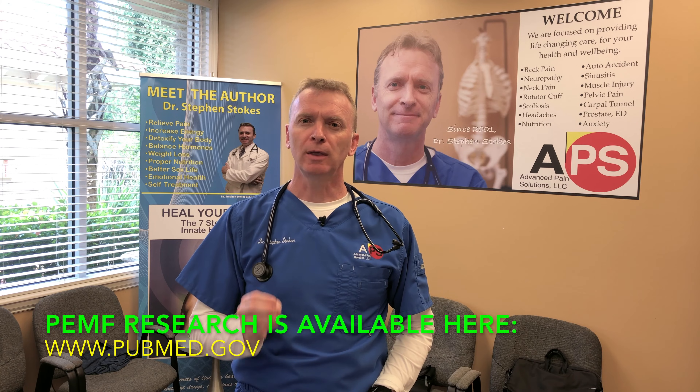Studies show that Pulsed Electromagnetic Field Therapy assists stem cells in your own body to differentiate into the damaged tissue. So the healing potential for this treatment is limitless.